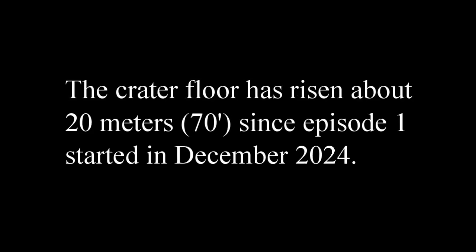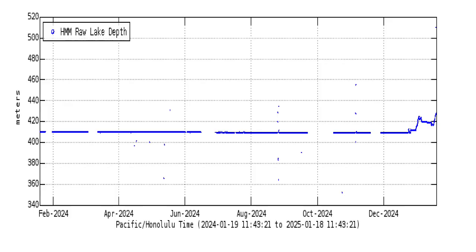This is a time-lapse of Kilauea's Halemaumaʻu crater floor rise during multiple summit eruptions, from the 23rd of December 2024 to the 10th of April 2025. The crater floor has risen about 20 meters or 70 feet since episode 1 first started in December 2024.